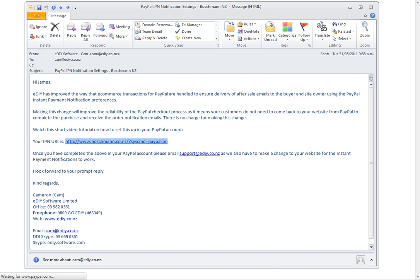Then reply to this message to support at EDIY and let us know that it's completed so we can make a change to your website for the instant payment notifications to start working. Thanks very much — if you've got any questions please give us a call or send us an email.